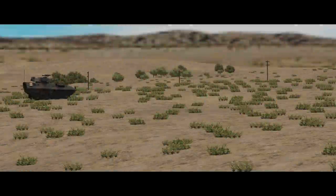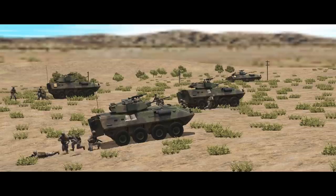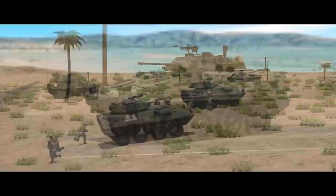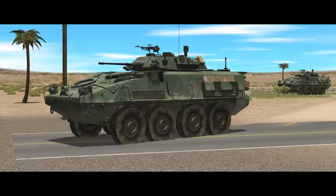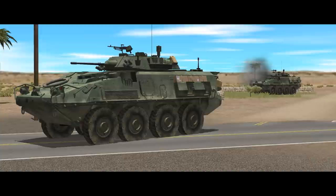Welcome back to Combat Mission Shockforce where we're going to take a look at the light armoured vehicle. This is a bit of a 2-for-1 because both the US Marine Corps and the Canadian Army use the LAV platform. Marines use the LAV-25 and the Canadians use the LAV-3. These have their differences but they're similar enough to be lumped together. As usual we're going to start off by looking at where these vehicles came from before moving onto core characteristics, variants and how to get the most out of them in-game.